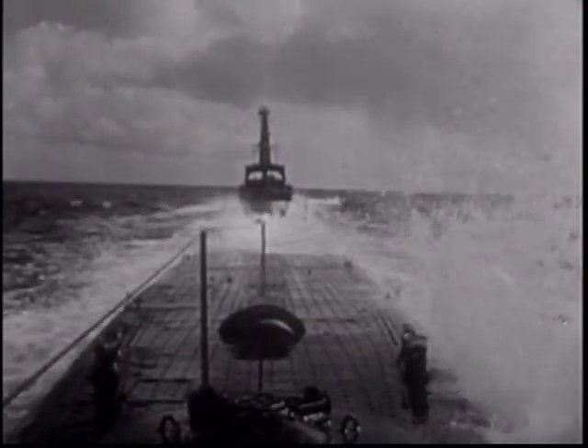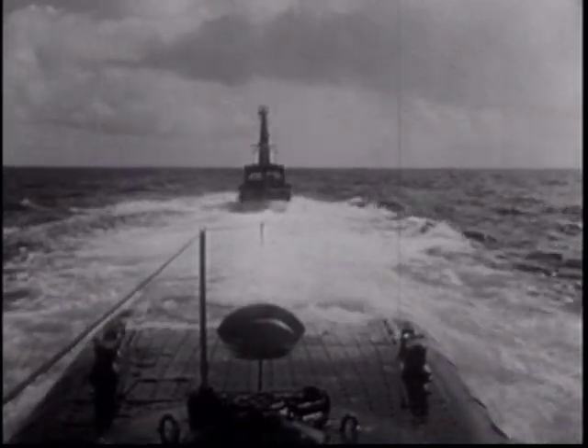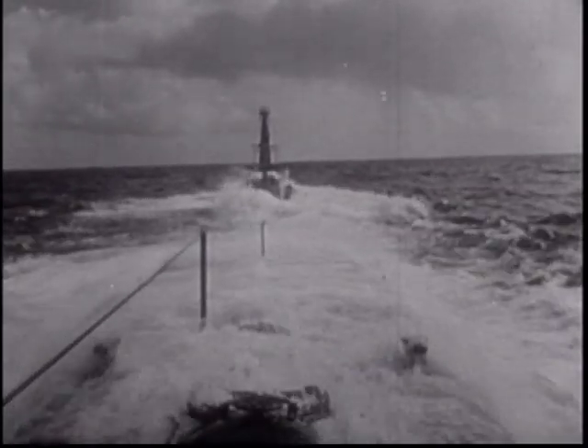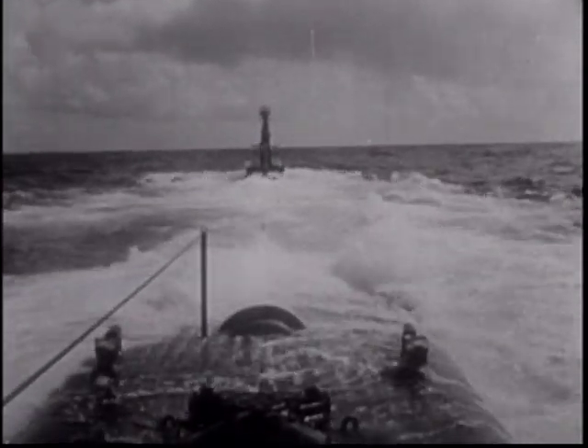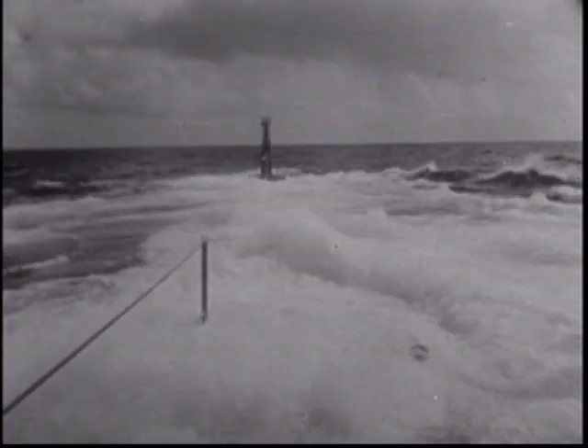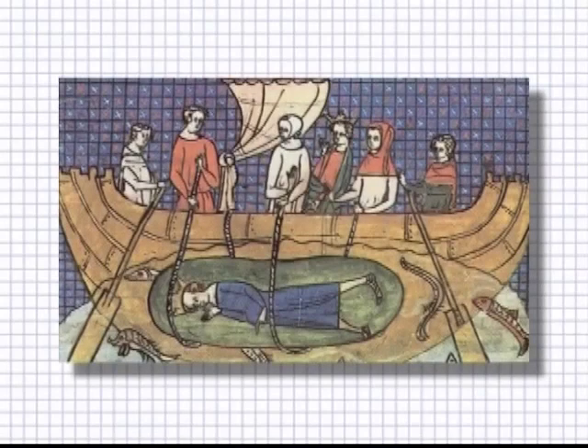Beneath the waves lurks a stealthy war machine — submarines, the silent killer. Capable of carrying out a nuclear attack, today's submarines play a key role in the national defense of many countries. Rarely sighted, they patrol the world's oceans while their crews watch and wait, ready to take their enemy by surprise.